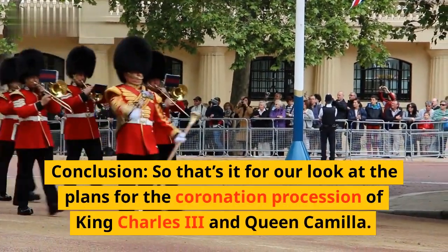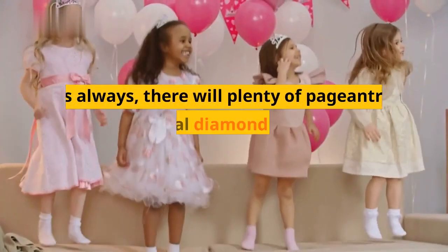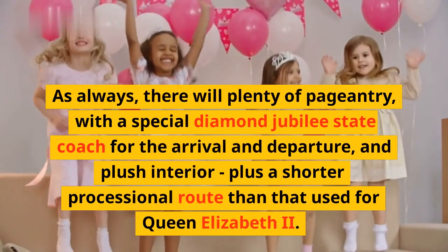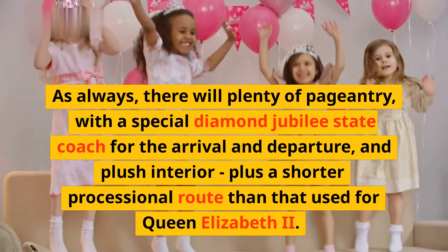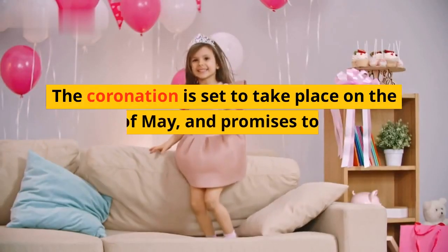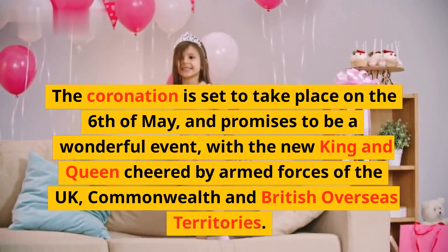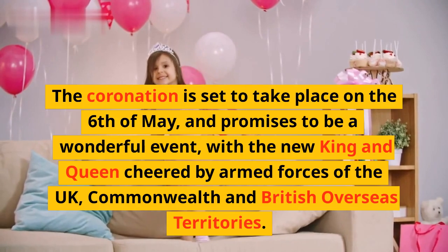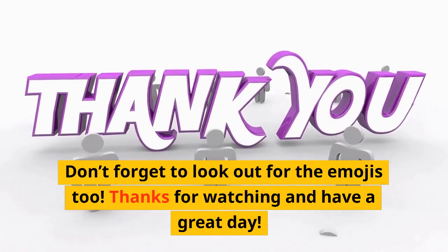So that's it for our look at the plans for the coronation procession of King Charles III and Queen Camilla. As always, there will be plenty of pageantry, with a special diamond jubilee state coach for the arrival and departure and plush interior, plus a shorter processional route than that used for Queen Elizabeth II. The coronation is set to take place on the 6th of May, and promises to be a wonderful event, with the new King and Queen cheered by armed forces of the UK, Commonwealth and British Overseas Territories. Don't forget to look out for the emojis too. Thanks for watching and have a great day.